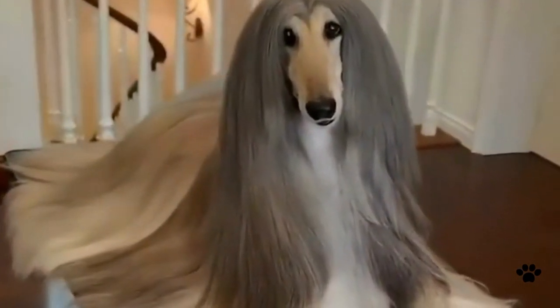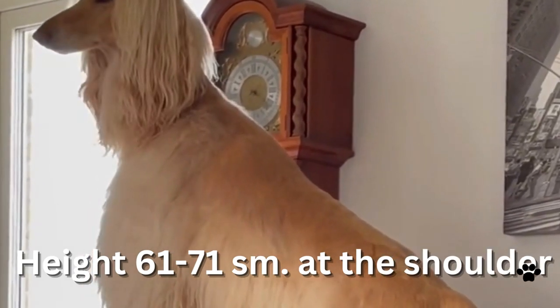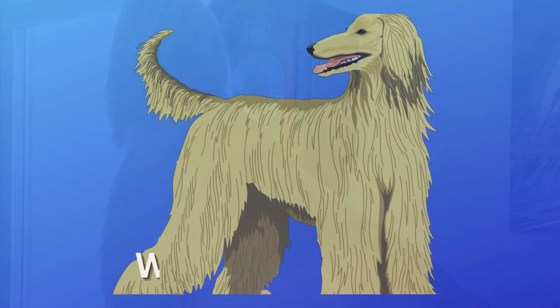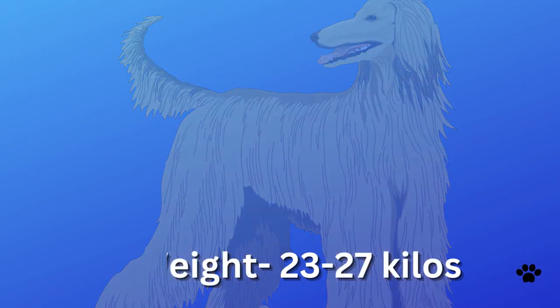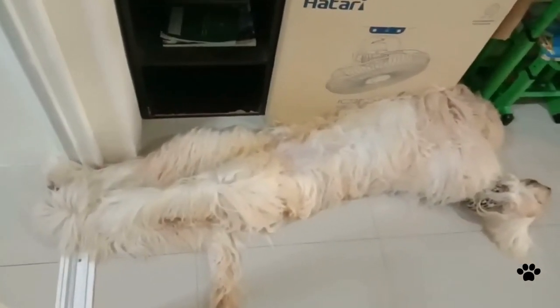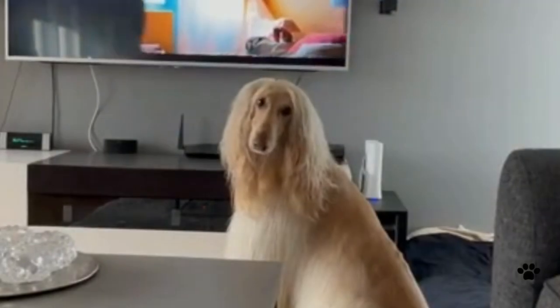This breed was brought to the United States in the 20th century. The Afghan Hound's height is 61–71 centimeters at the shoulder and it weighs 23–27 kilograms. Despite its size, this dog prefers to be indoors with family. It does not bark a lot and eats mostly on its own, so it does not make a lot of noise or fuss.